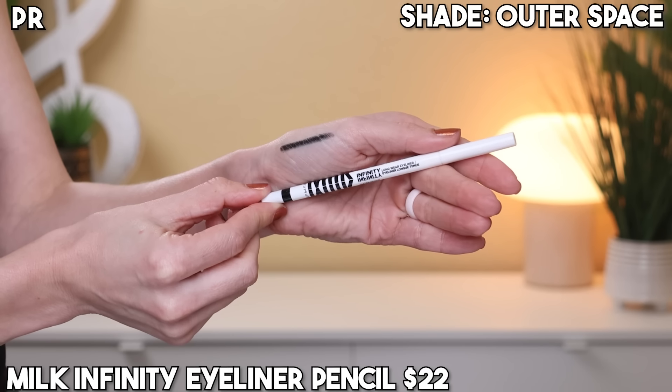The first product I want to talk about is the Milk Makeup Infinity Longwear Eyeliner in the shade Outer Space — it's just a black eyeliner. I did receive this in PR from the brand. Honestly, I think this is a great eyeliner. It's a pencil eyeliner — I really like it, I think it does the job well. I've been reaching for it when I want to wear a black. It reminds me of the ColourPop Cream Gel liner, which are my favorite liners. This isn't too creamy but it's not dry — it's just right in the middle, a really nice consistency. There's a lot of product. It just does what it's supposed to do and I really like having it in my collection.